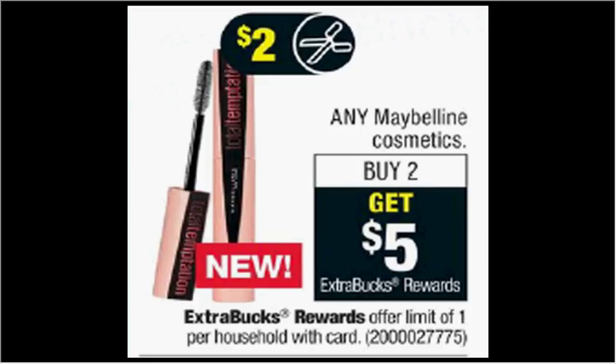Maybelline Cosmetics are on sale. When you buy two, you'll get $5 back as an extra care buck. If you get two of the Great Lash Mascaras that are $5.99 and use two of the $2 off coupons from your Red Plum of today, you'll pay $8 out of pocket. Get the $5 back — it would be like getting each one for $1.50.